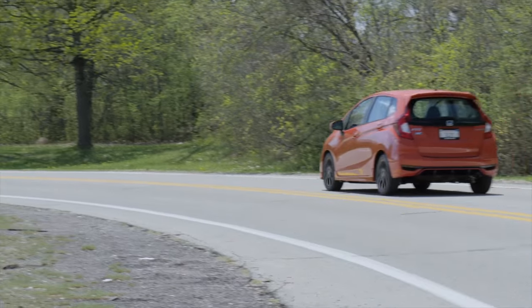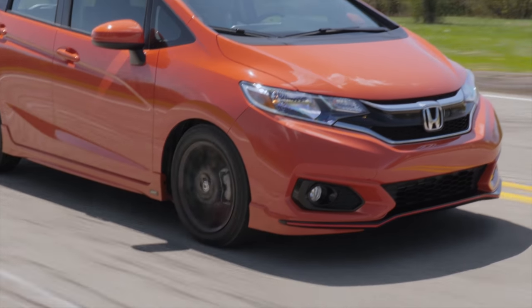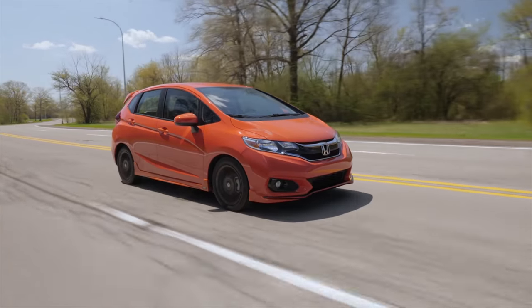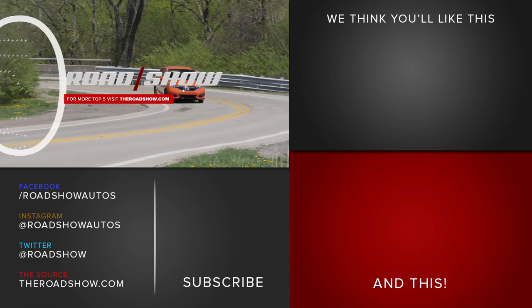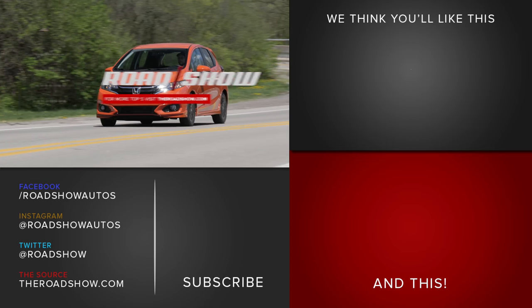With a base price of $17,500, the Fit Sport is a serious value for drivers who still like to, you know, drive. Adding the HFP package brings the price closer to $20,000, but it adds an extra dose of excitement and character to a car that's already packing plenty of both. If you want fun and efficiency in equal doses, the Fit should be the first car you check out. Make sure to read our full review over at Roadshow.